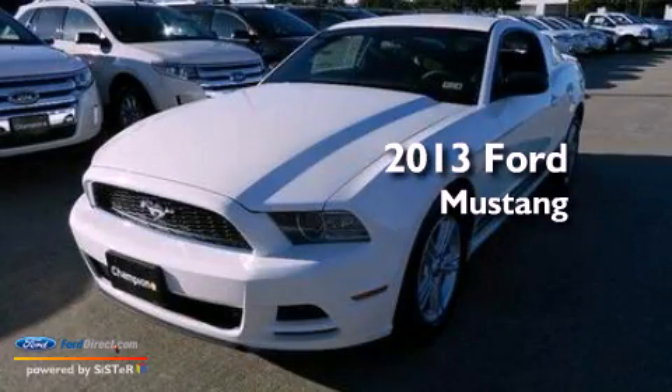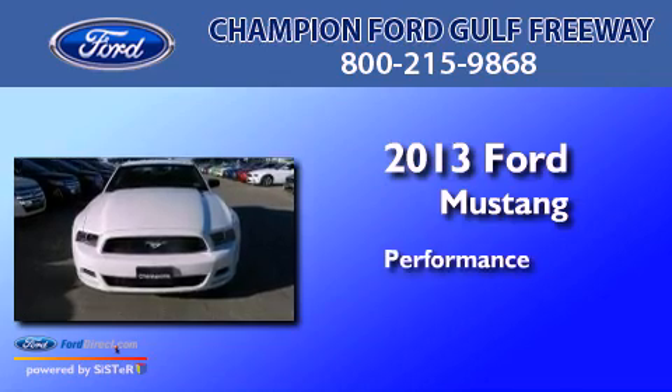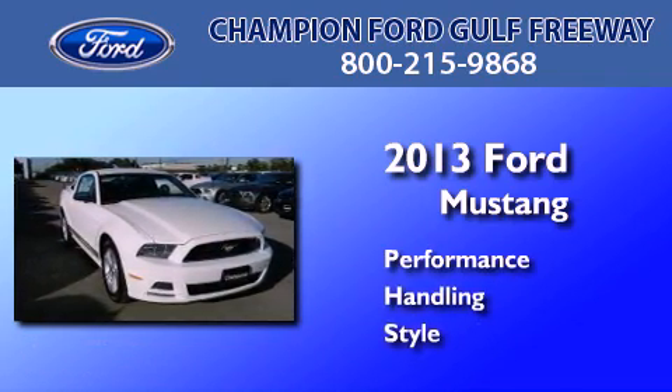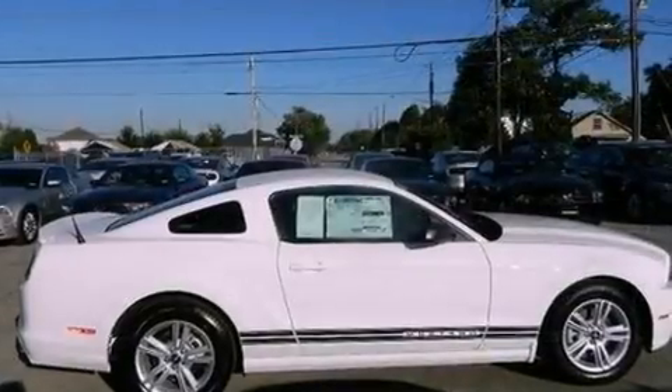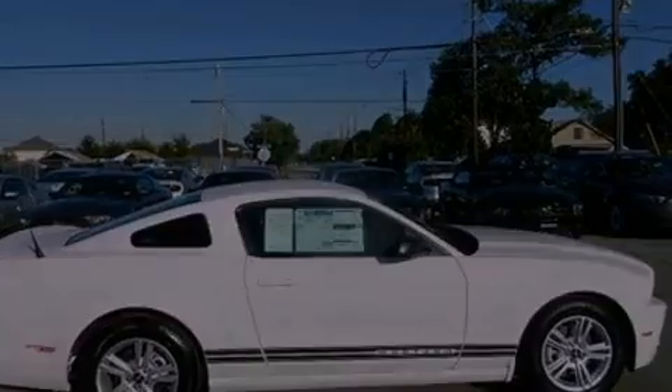This is a brand new 2013 Ford Mustang. All of the following features are included: traction control and stability control systems, and air conditioning.